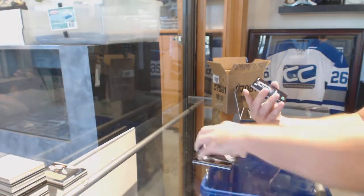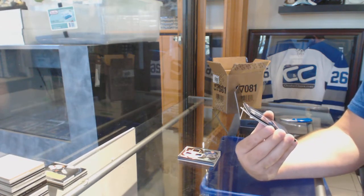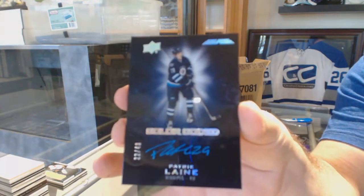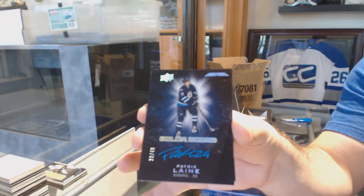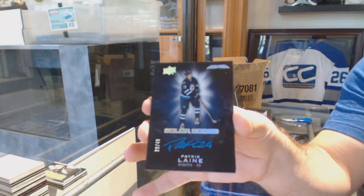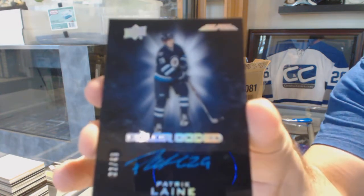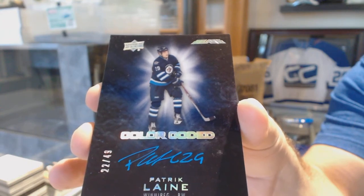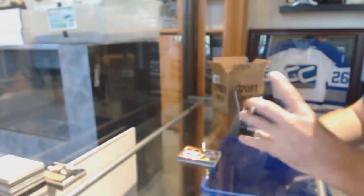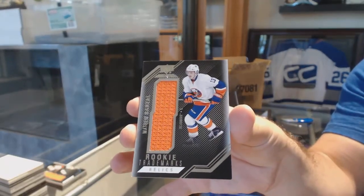No shocker. Number 249, Color Coded Auto, Patrick Laine. Color Coded Autograph, Patrick Laine. And we've got — that's a nice kicker — Matthew Barzal for the Islanders, Trademarks.